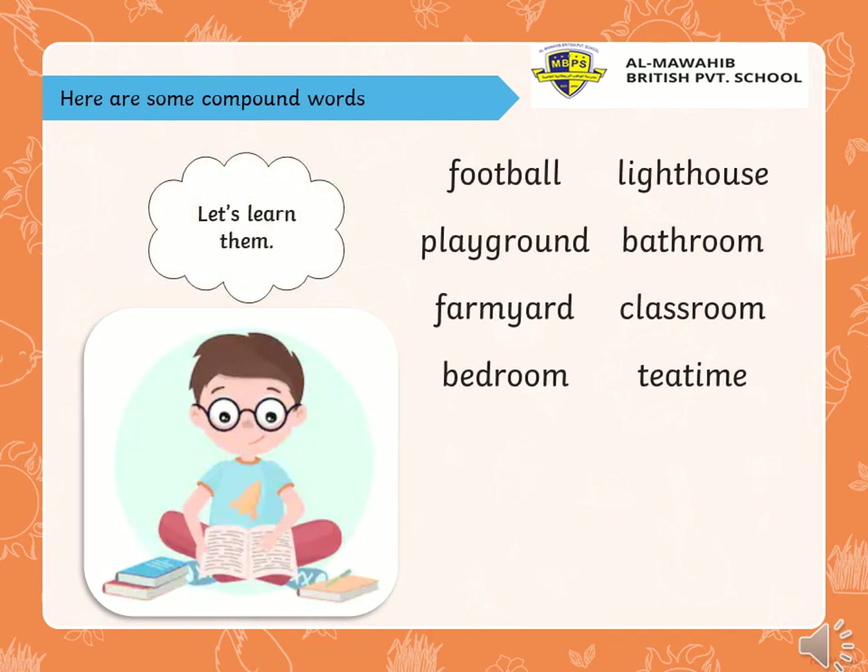Here are some compound words. Say with me and let's learn them. Football. Playground. Farmyard. Bedroom. Lighthouse. Bathroom. Classroom. Tea time! Well done!